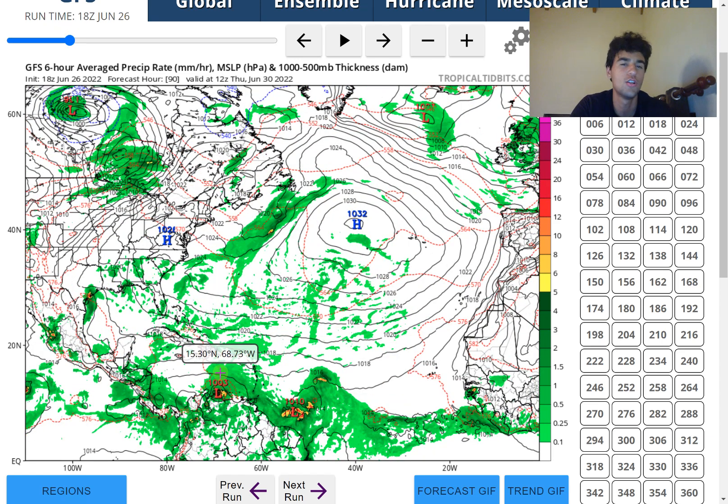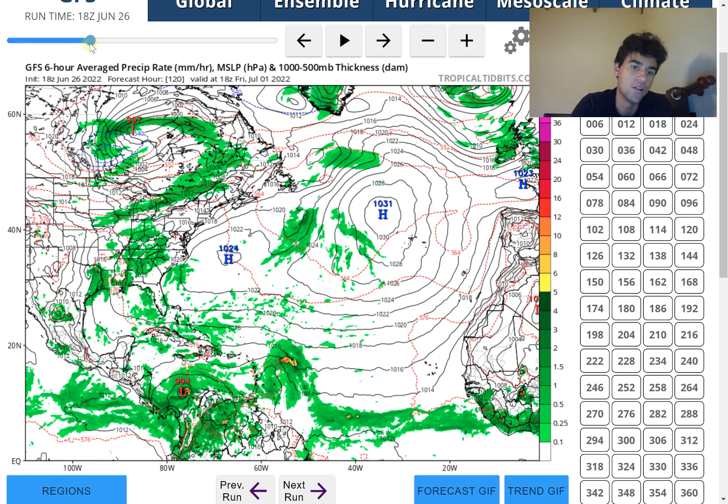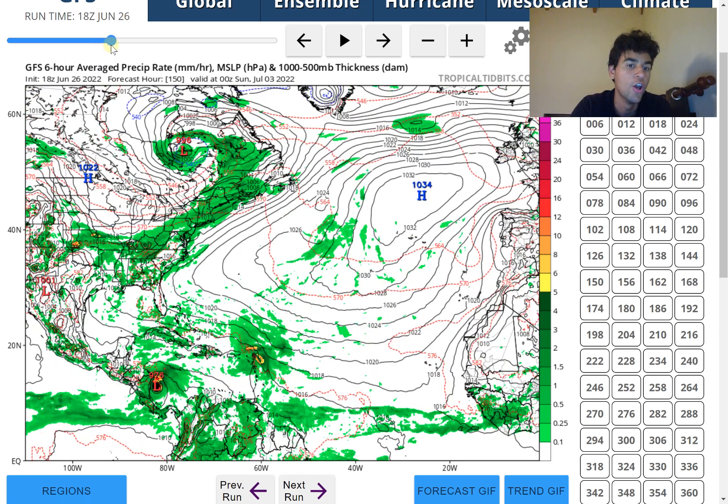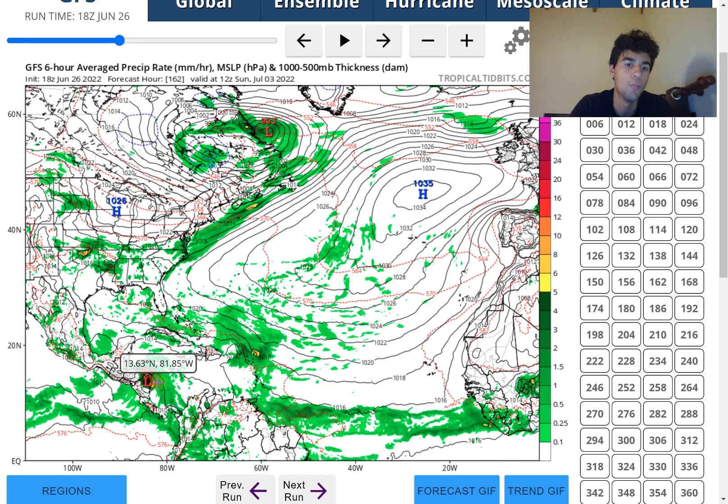The system should meander and maintain its strength as it hugs the Venezuela coast, not really strengthening much over the first four days. But beyond the four-day mark, the GFS model wants to evolve this into quite a strong tropical cyclone. The pressure continuously drops as it approaches Central America, down into the 980s millibars - nearly equivalent to a Category 1 hurricane - then dropping to 974 millibars just before landfall.